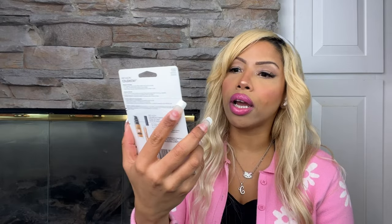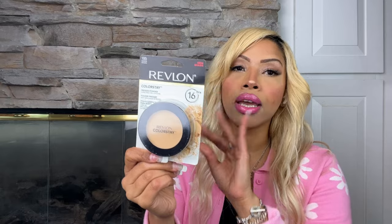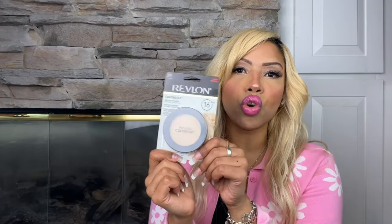I also got the Revlon finishing powder. I love this powder — it's perfect for under eyes. After you set your makeup, you put this on top and let it sit for a couple of minutes under your eyes, especially if you have dark under-eye circles. I keep rebuying this, I've bought it so many times, and I also carry it in my purse for touch-ups.